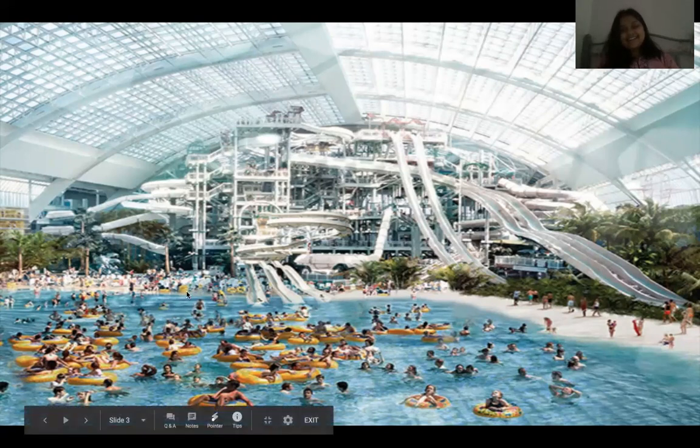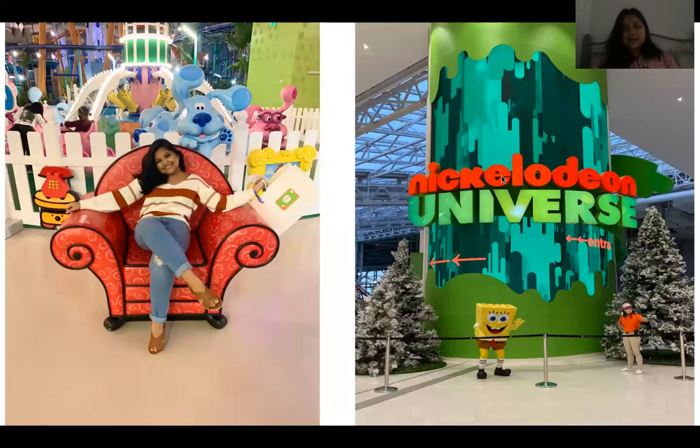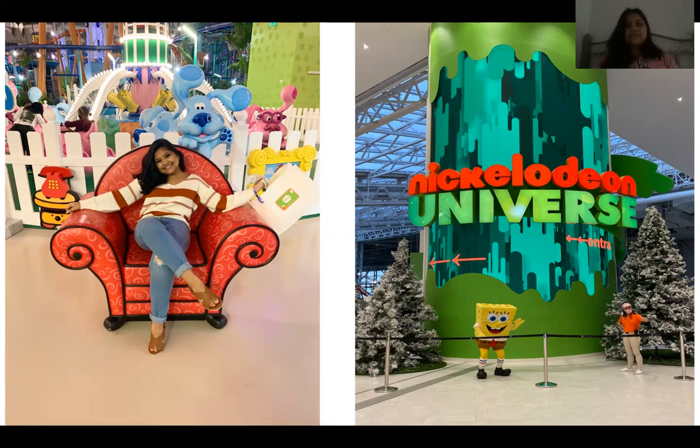And then I have some pictures of me. This is the entrance of the Nickelodeon Universe and SpongeBob's just waiting and greeting you at the gate. And then there is a Blue's Clues couch. I used to watch Blue's Clues as a kid and it was really cool to see this. I took a picture on the chair — this is the Blue's Clues chair. So it was a really cool experience.